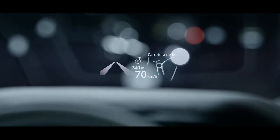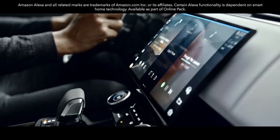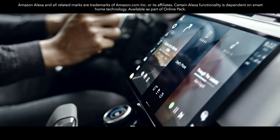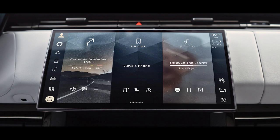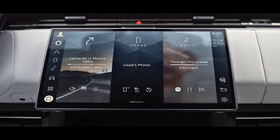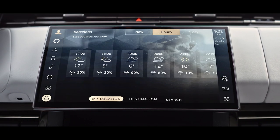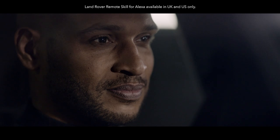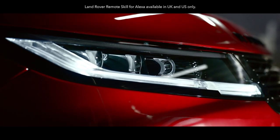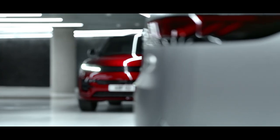The new Range Rover Sport with Amazon Alexa helps you make even more of your world. Use Alexa to control your navigation and music, including Spotify, naturally and intuitively with your voice. It's built into our PiviPro infotainment system, so it's fast, responsive and easy to use. You can also make calls, listen to audio books, hear the news, check the weather and even control compatible smart home features. You can even interact with your vehicle remotely using the Land Rover remote skill on any Alexa-enabled device or in the Alexa app.